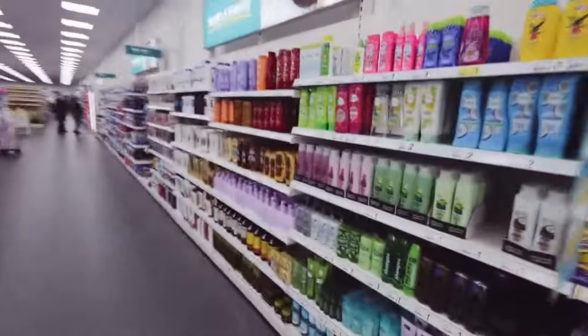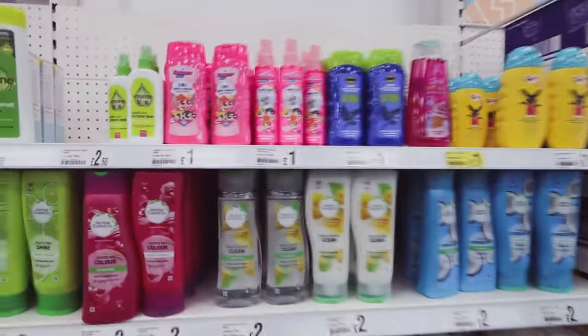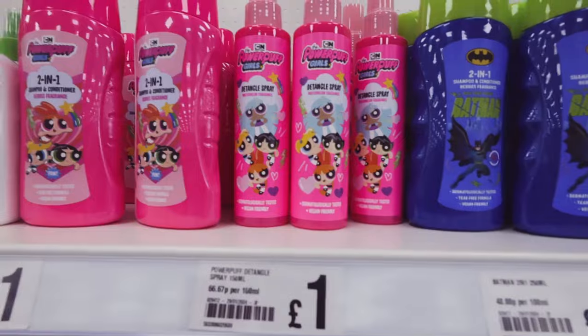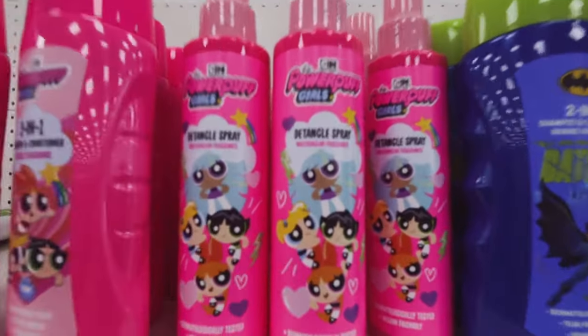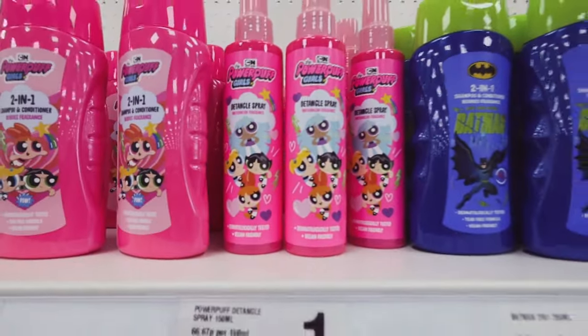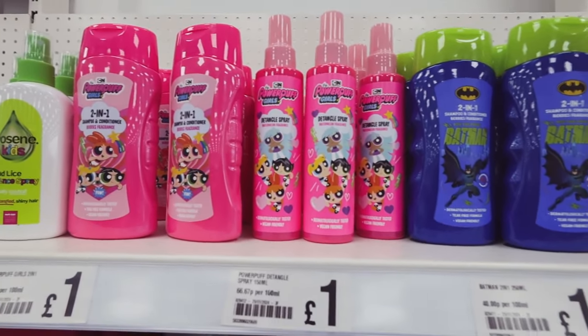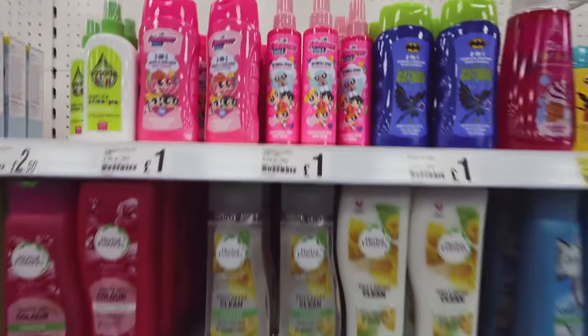If anybody has children with crazy hair, this is the detangler spray that my daughter uses. It smells lovely - it's watermelon - and it's really good at getting all the tangles and knots out. It's one pound - bargain!